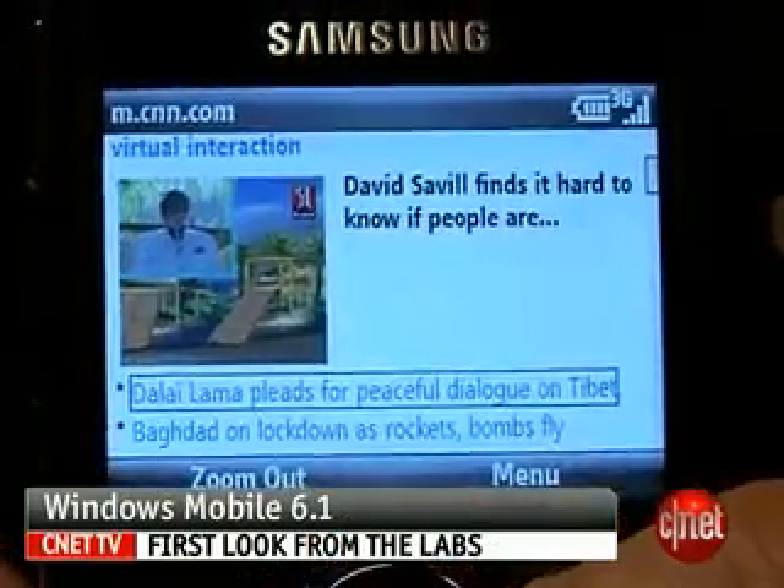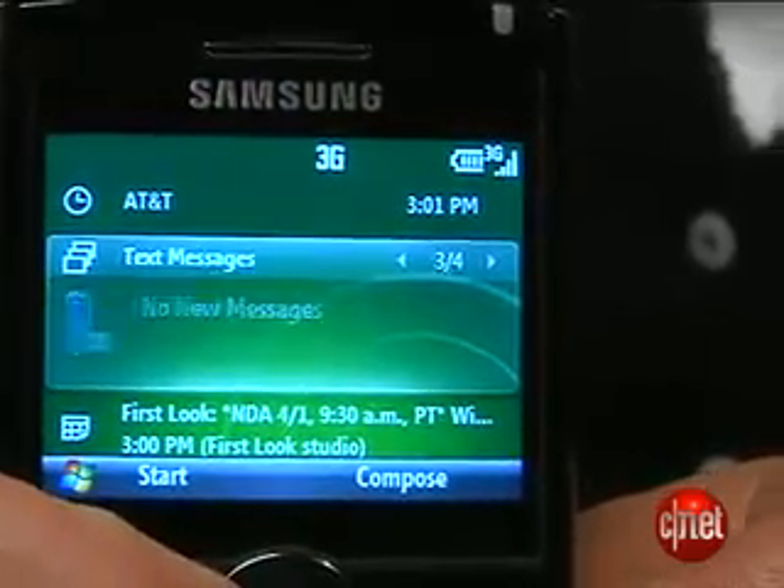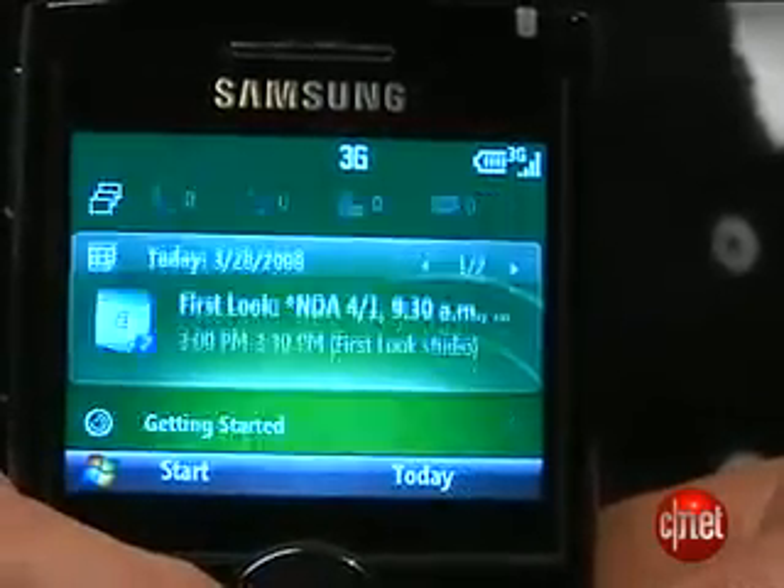Hi, I'm Bonnie Charles, Senior Editor at CNET.com, and today we're taking a first look at Windows Mobile 6.1. This isn't a major overhaul of the mobile operating system, but there are a few enhancements that make it easier to use and easier to set up, which is what they're really concentrating on.